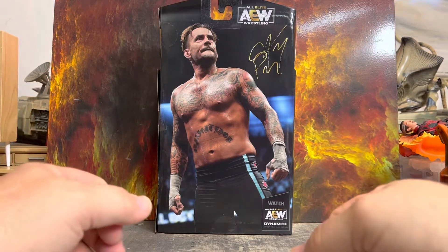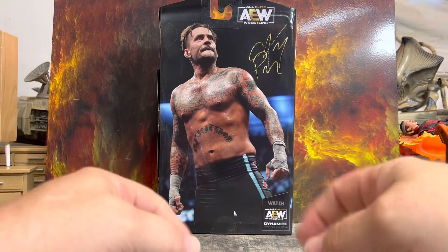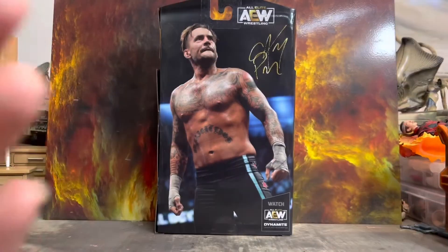Today on Whatever Wednesday we're going to be looking at a CM Punk figure. Come on back to see what it is!